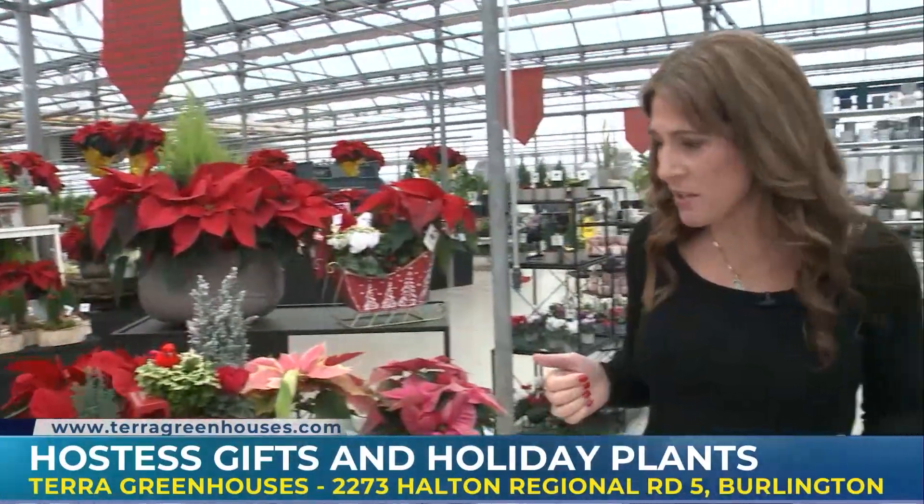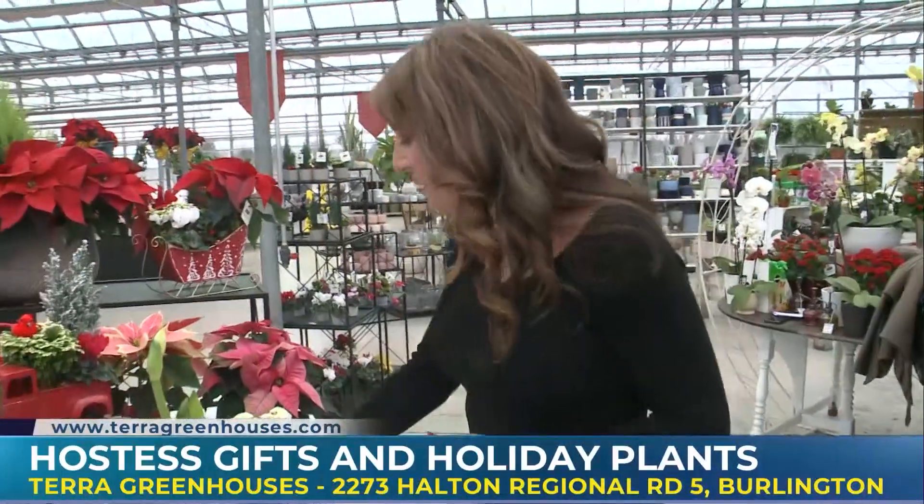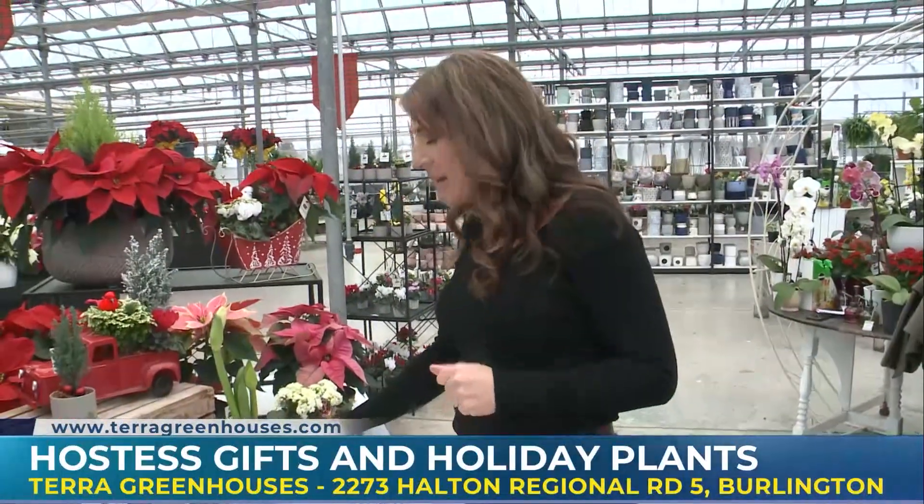Thanks so much, Chris. This has been an educational experience for me, for sure. Now that I know the name of this plant, I'm going to have to get one — amaryllis. Much more to come on Morning Live.